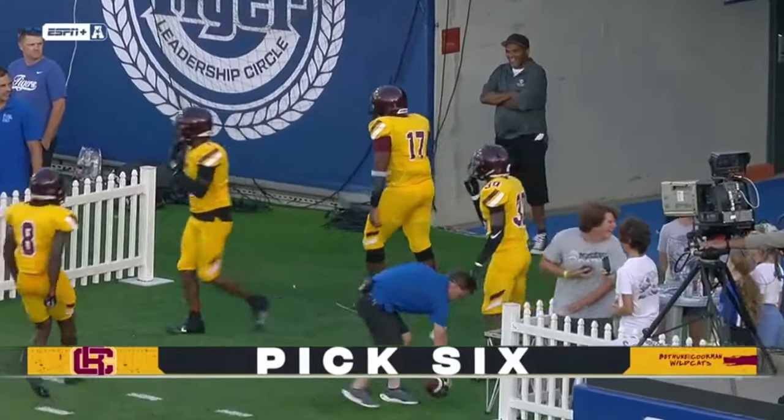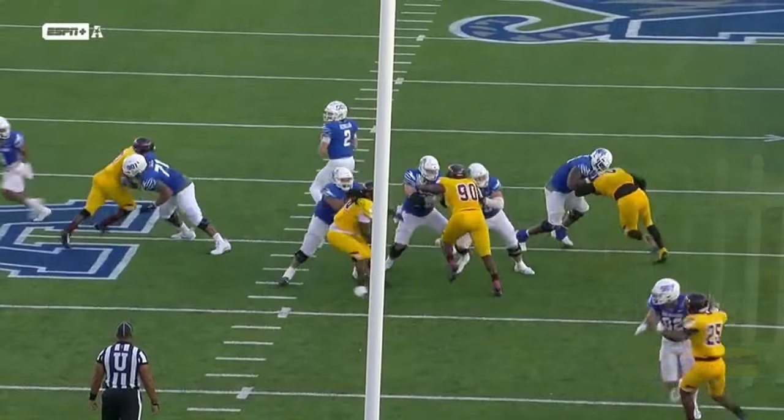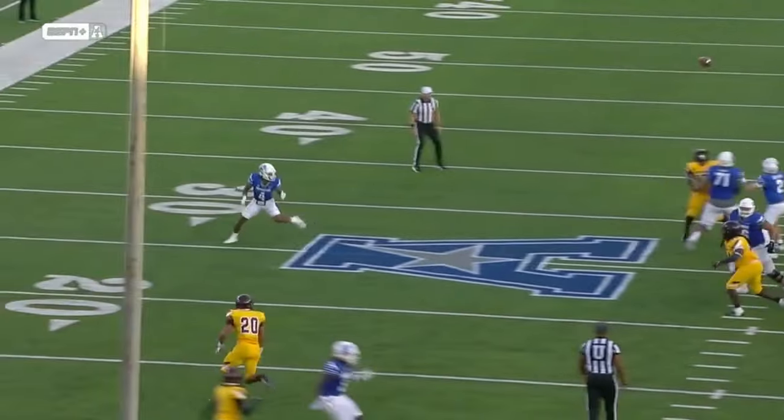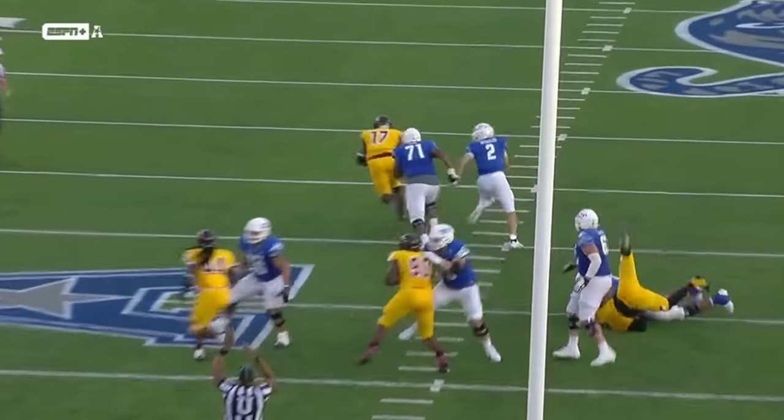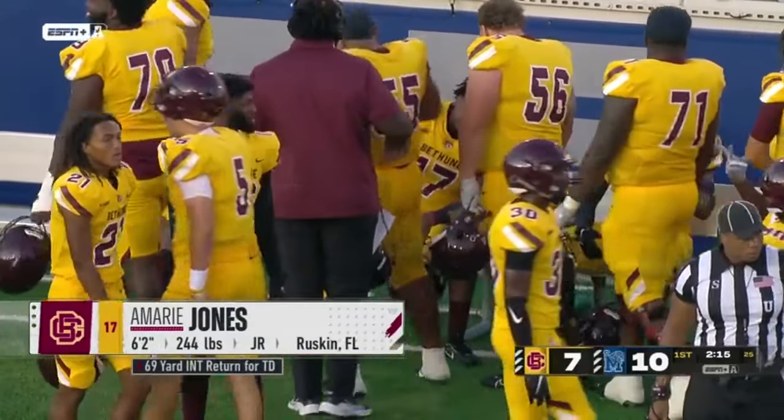Six will stand, and Bethune-Cookman is on the board. And you have to love that type of play. You look at him because he beats the offensive line, bats it, then you've got to turn around and catch it. Then when you catch it, 6'2", 244 from Ruskin.